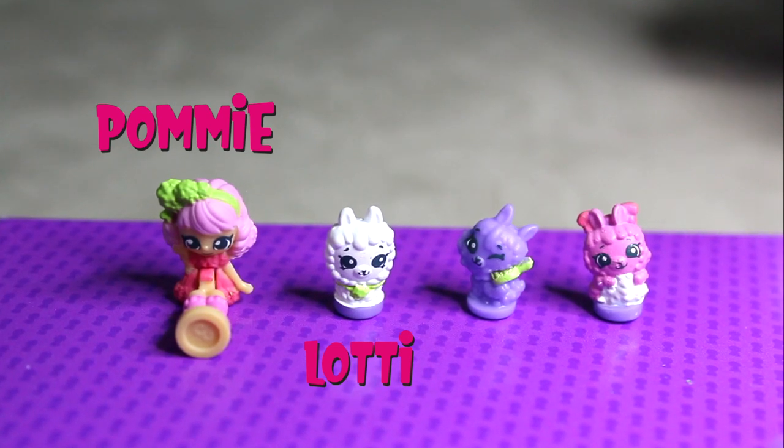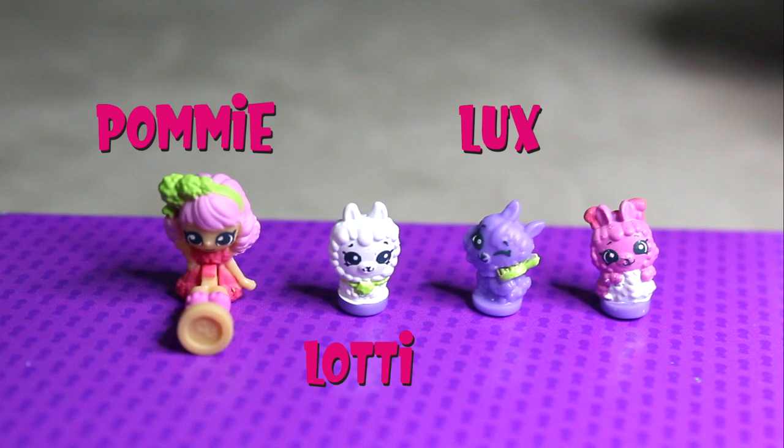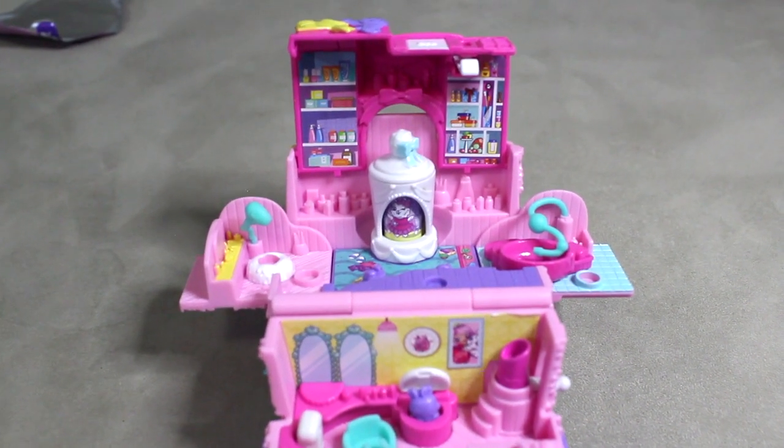It has a green brush. And then there's Lily the Pink Llama. Now here is how it looks inside.